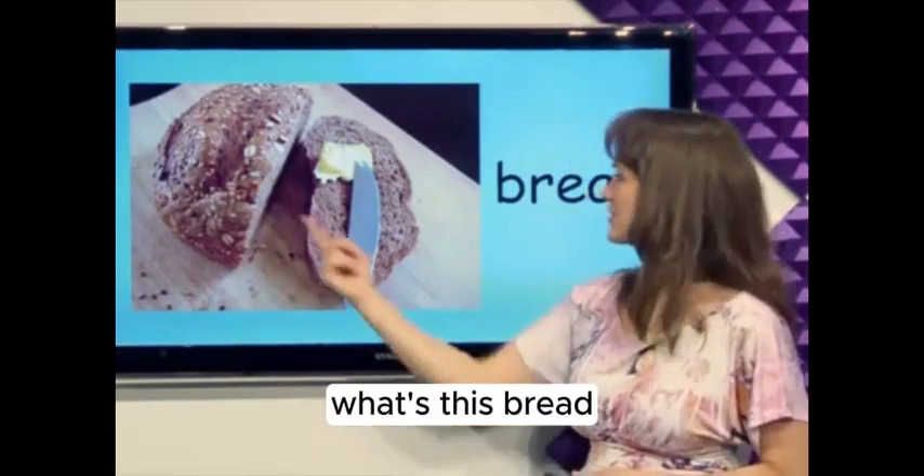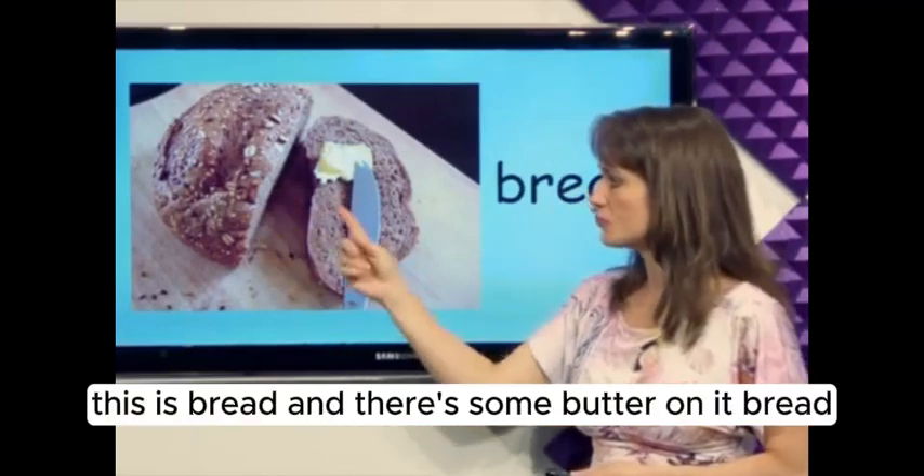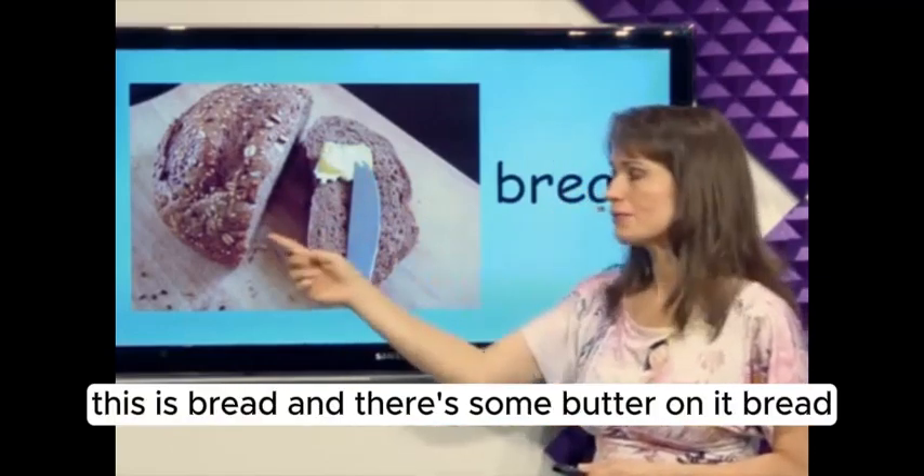What's this? Bread is good to eat, and this is bread, and there's some butter on it. Bread.